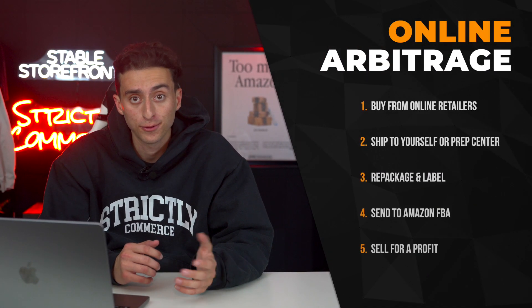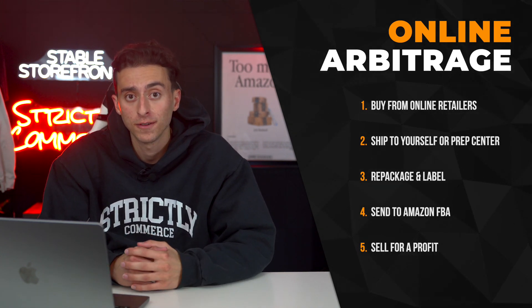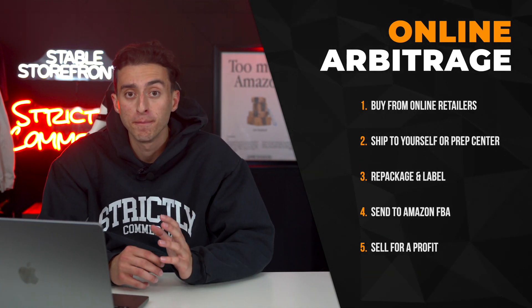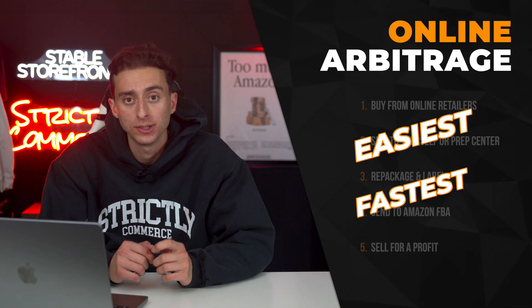This is about reverse sourcing, and that's mainly for online arbitrage. Online arbitrage is just buying items from online retailers, shipping them to yourself or a prep center, repackaging them, labeling them for Amazon FBA, sending them into Amazon FBA, and then selling them for a profit. Online arbitrage is going to be the easiest and fastest way to actually start making money with this business.